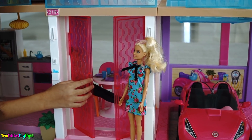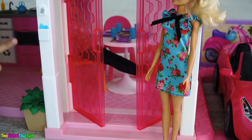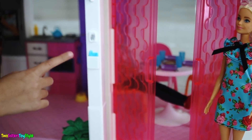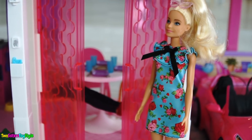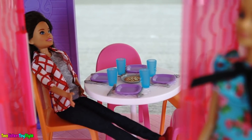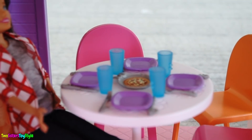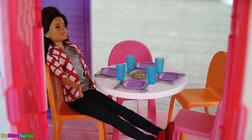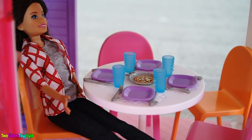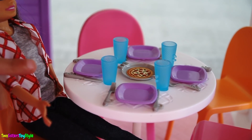Look how pretty the doors are. So here's the entrance — you have a few steps to get up, and there's also a mailbox with a letter in it. Barbie, you got mail! As you enter the house, you walk into the dining room. The table is all set for lunch and it looks like they're having pizza. The Barbie Dream House comes with all the furniture and accessories you see here — it comes with the plates, the forks, the knives, the cups, and the pizza.